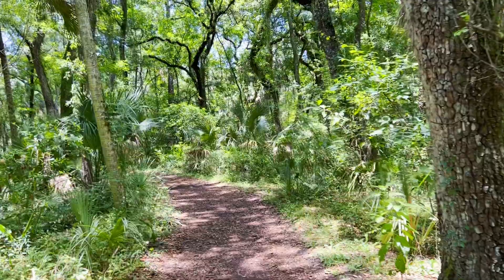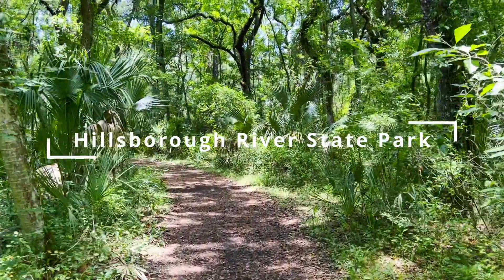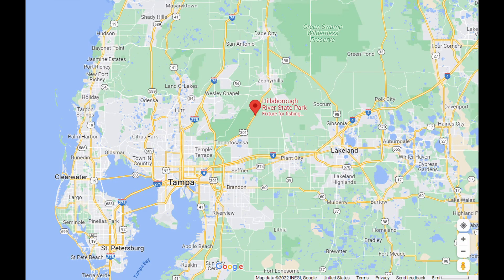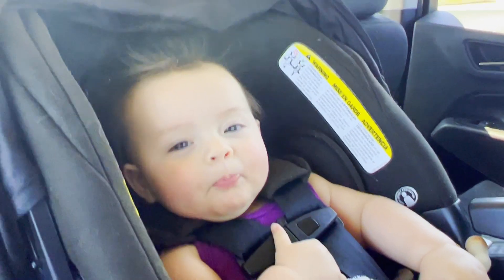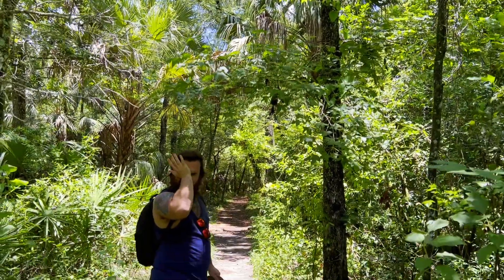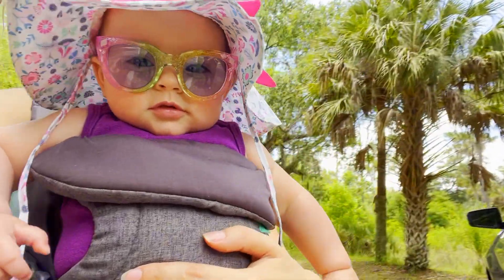If you're looking for a beautiful and peaceful place to hang out in central Florida, Hillsborough River State Park is a really great place to visit. It's located between Tampa and Zephyr Hills. We went there in June with our seven-month-old and although it was very hot we had a really great time and we got to see some pretty cool stuff.